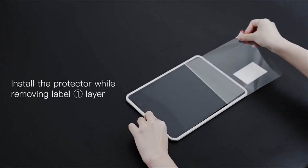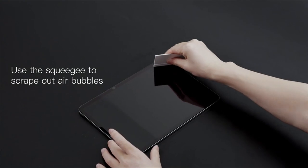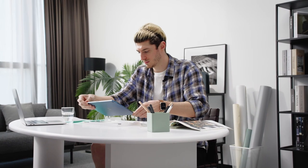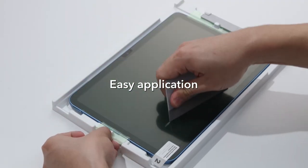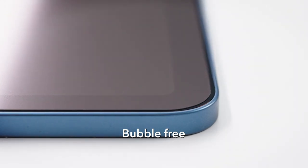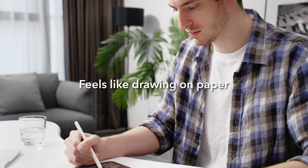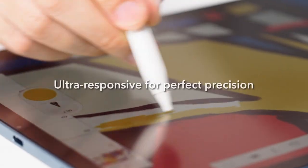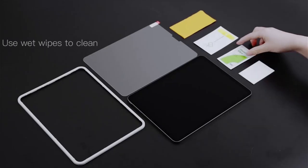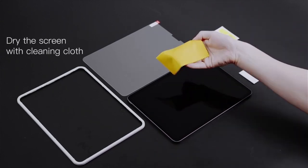Selecting the best screen protector for your iPad Air 11 or 13-inch in 2024 is crucial for maintaining its display quality and longevity. Today's screen protectors are designed to offer exceptional clarity, touch sensitivity, and robust defense against scratches, smudges, and drops. Whether you prefer a matte finish to minimize glare or an ultra-thin design for a seamless look, the perfect screen protector can significantly enhance your iPad experience. This guide highlights the top choices available, ensuring your iPad Air remains protected and pristine, while providing a smooth and responsive touch interface for all your needs.